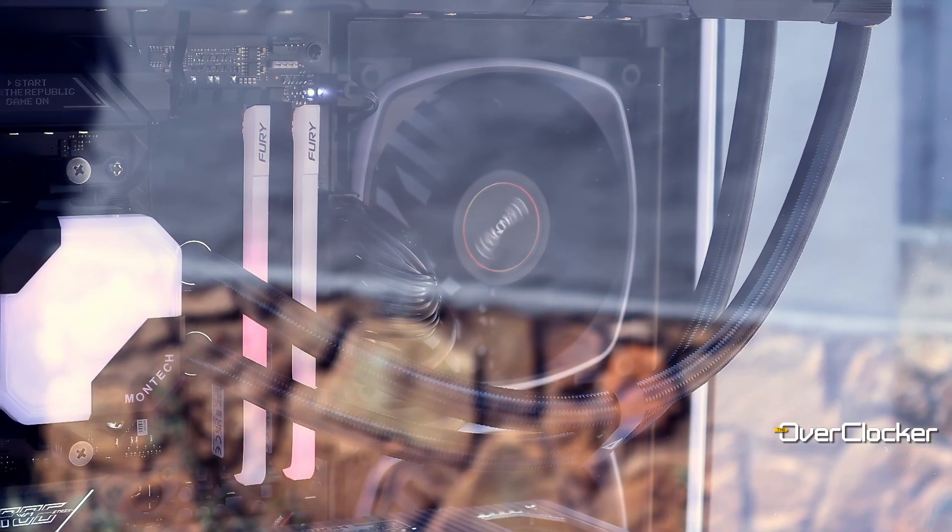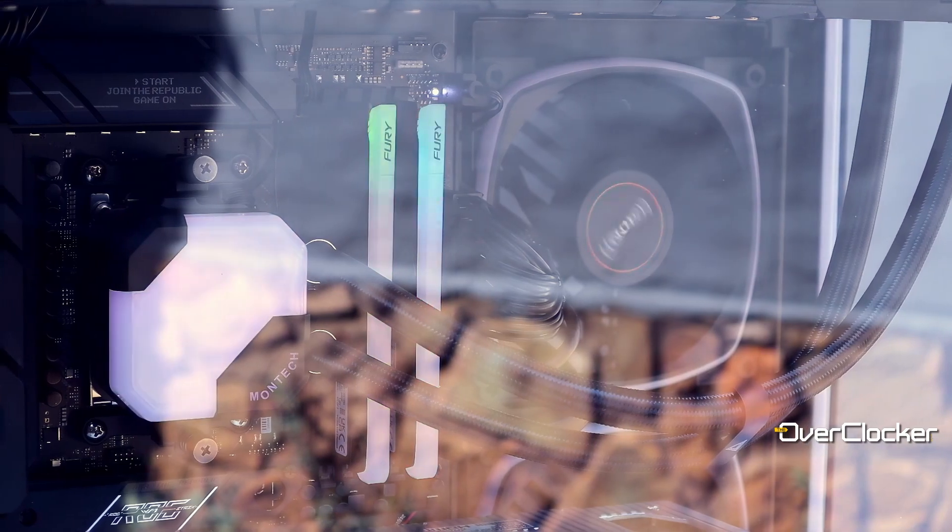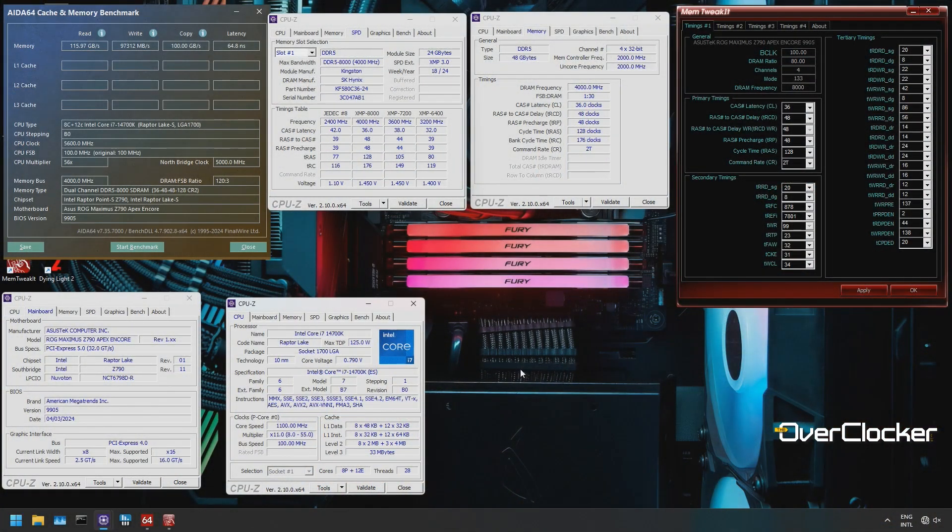One of the things that makes the Kingston Limited Edition memory stand out is that it comes in two ticks lower than the typical A or M-die 8000 memory. Where 48 gigs are concerned, this is the lowest CAS latency I have found to date.